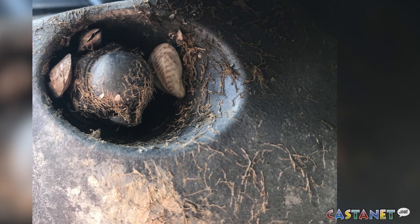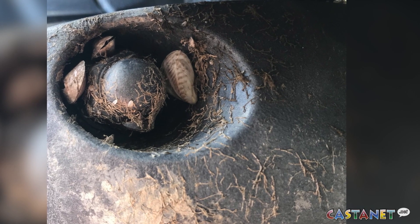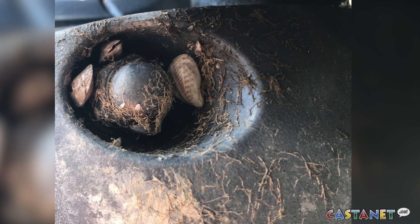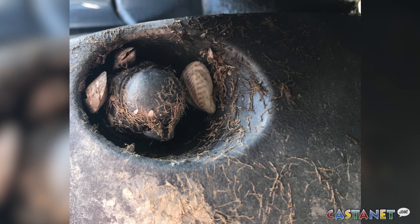We actually just caught a mussel-fouled boat last week. It was coming up through the port of Osoyoos and we actually received advance notification through the CBSA agency — the border services agents that are there. They actually returned the boat back to the States and got them to come across at a time when we were there.